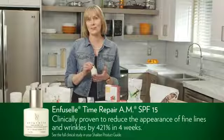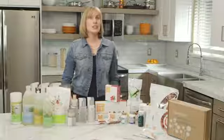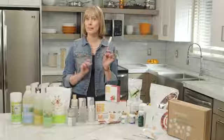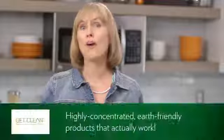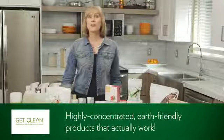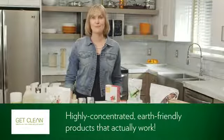You will literally see the difference. One last tip about our skincare: these products will last about three to three and a half months, especially if you use the pump that's included — and you may decide to get pumps for all of your products. Now the last products in this kit are from our environmentally safe cleaning product line called Get Clean. These products are safe for your home, safe for the environment, highly concentrated, and they actually work.